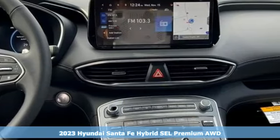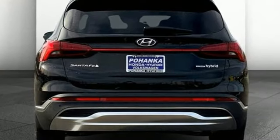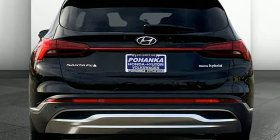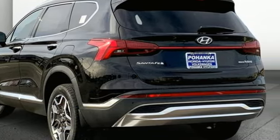Features include an intercooled turbo inline four-cylinder engine, dual zone climate control, integrated navigation system with voice activation, and steering assist cruise control.